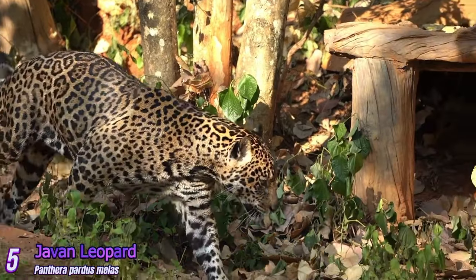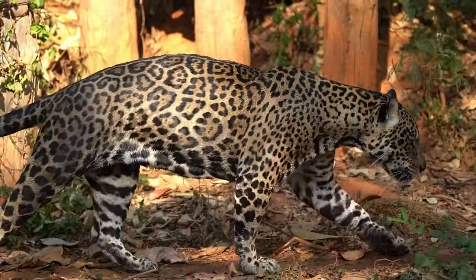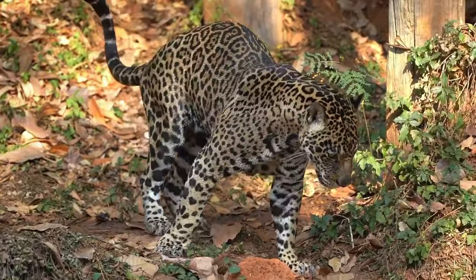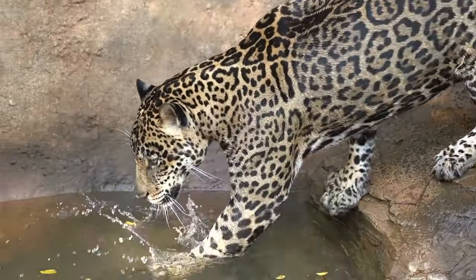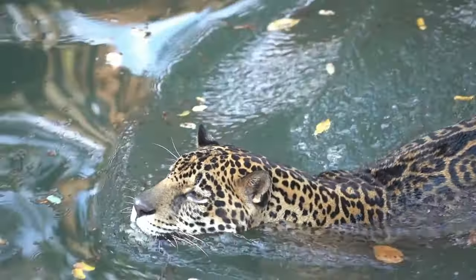Javan Leopard: Found on the island of Java in Indonesia, the Javan Leopard is critically endangered. It has a dark golden yellow coat with small, closely spaced rosettes. The population of Javan leopards has been declining due to habitat loss and poaching.